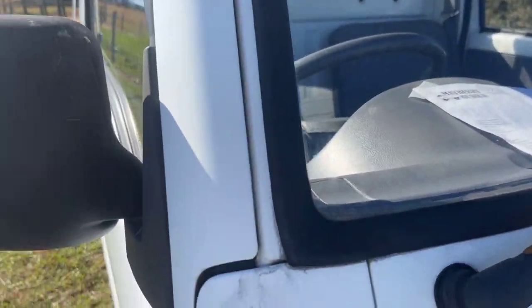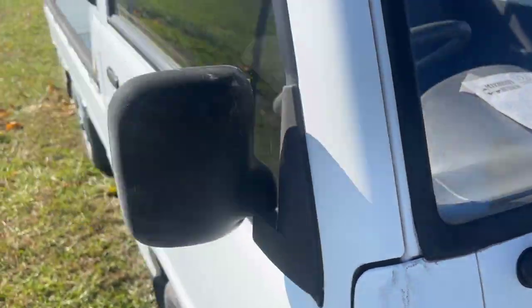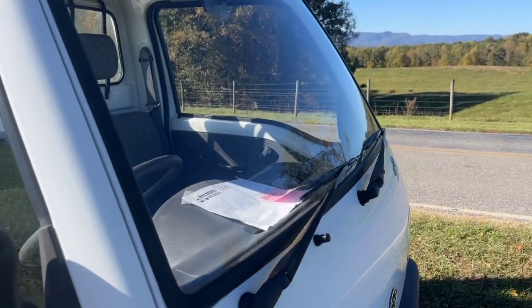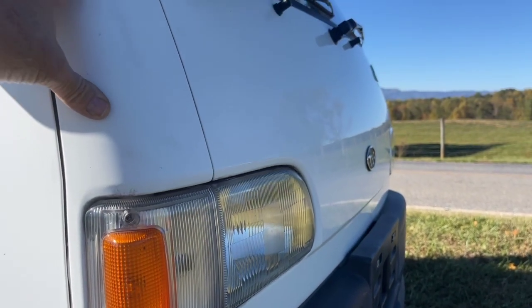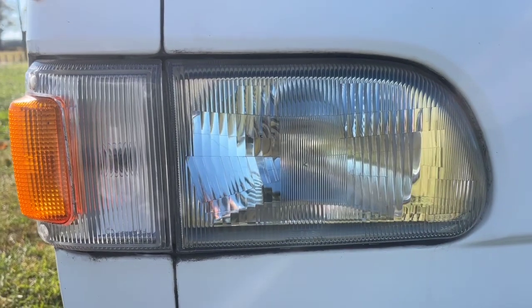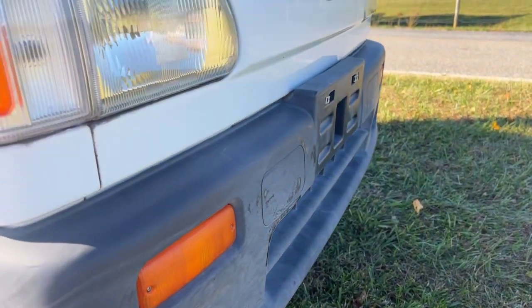First thing we'll do is look at the perimeter of the windshield to see how it looks. The front of this vehicle is ding-free and the headlight has a brilliant luster in the headlight cover. The front is absolutely stunning. It does have those two scratches that I pointed at earlier.